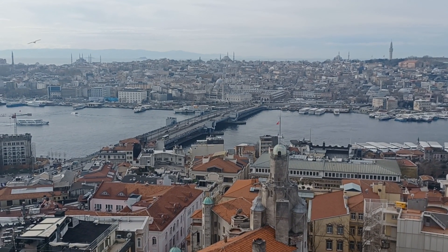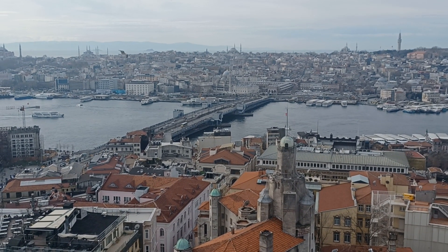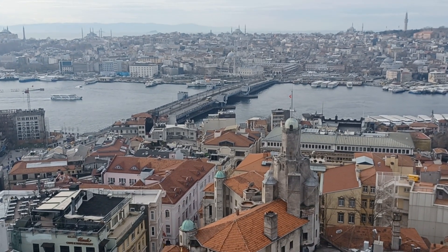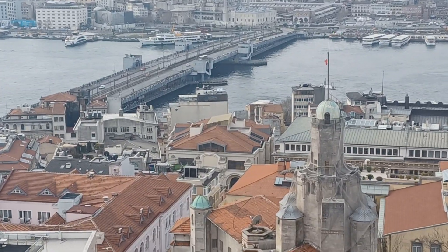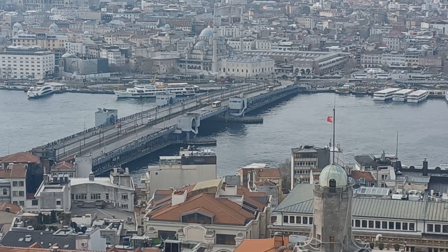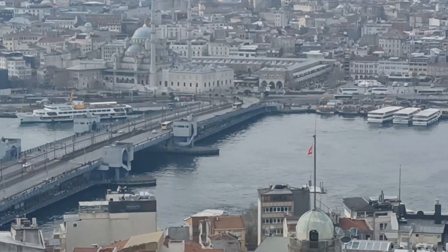Alright, we now have the Galata Tower. Looking at the Galata Bridge, the New Mosque, and the Spice Bazaar.